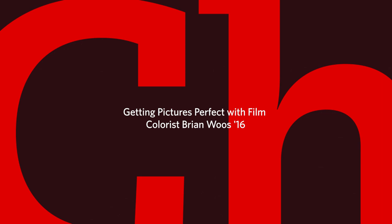Brian graduated from Clark in 2016 with a degree in screen studies and music. Now he's a colorist at Postworks in New York and spends his days finessing brightness, saturation, and texture on indie films and major pictures alike.